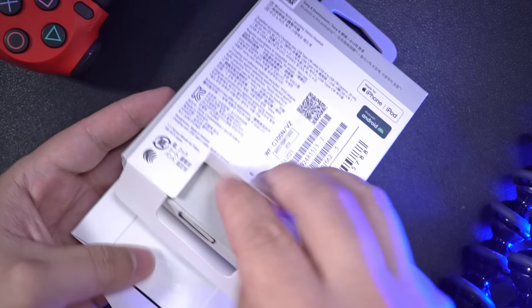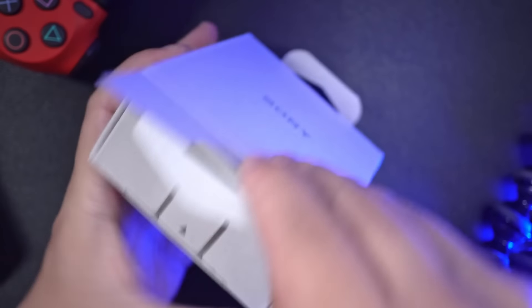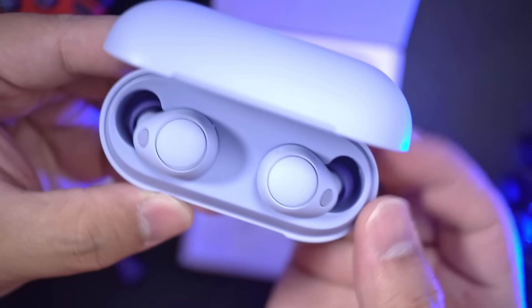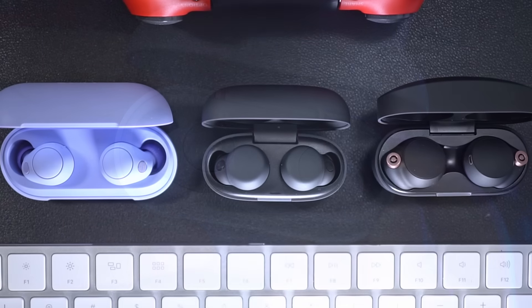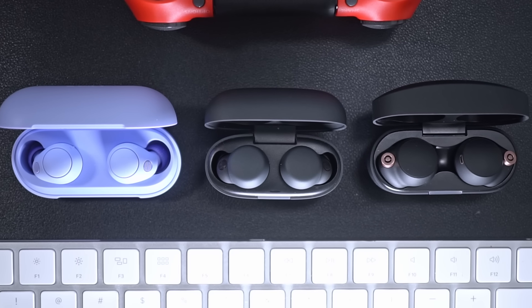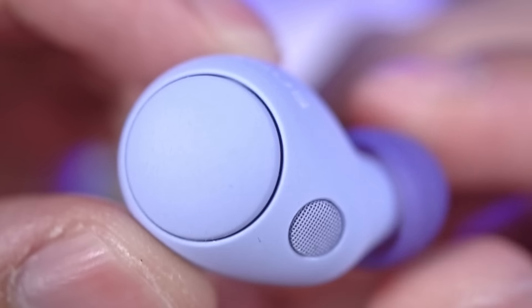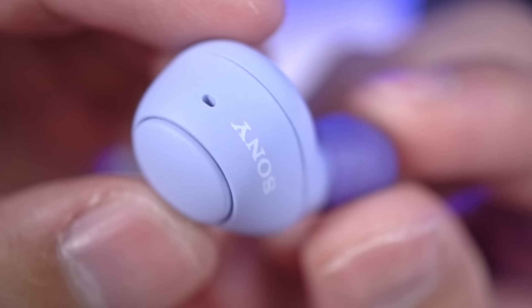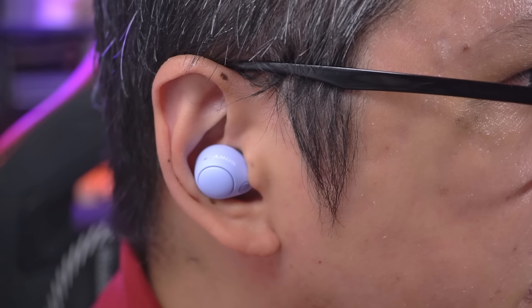The Sony WF-C700N replaces the C500S, Sony's budget alternative to the likes of the LinkBuds S and the WF-1000XM4. It even has active noise cancelling now, which is encouraging, given that most other brands out there already have ANC earbuds at similar price points or lower. But how does it compare to the flagship Sonys in terms of noise cancelling, sound, and call quality?